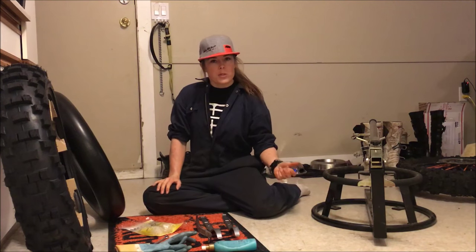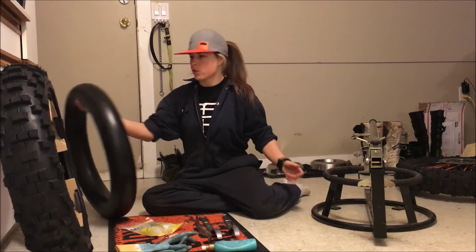Here's what you're going to need to install a moose tube. First things first: a new moose.